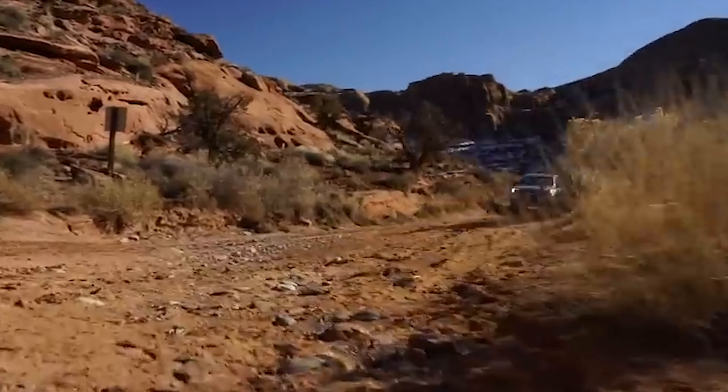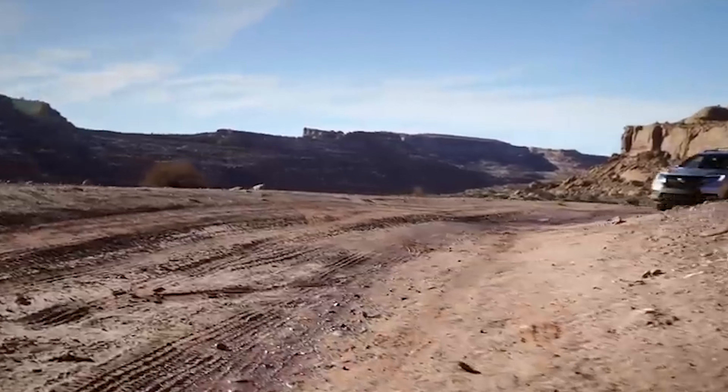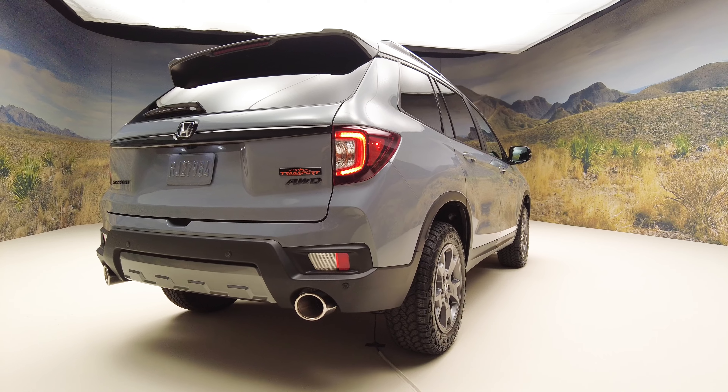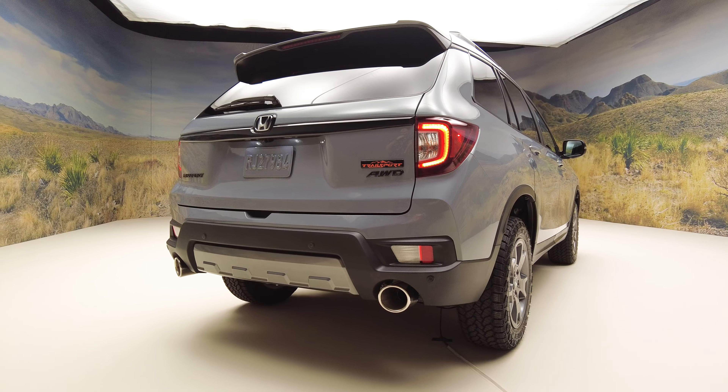The first go around for the Trailsport was clearly just a dip of the toe in the dirt. Those first ones got a different look to the bumpers, some Trailsport badging, and very mediocre all-season tires — not very trail ready and certainly not sporty. Now however, after reworking the concept on the Pilot to solid effect, we're back with a second chance on a proper Trailsport version of the Passport, and it's a much better effort.